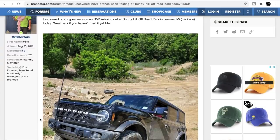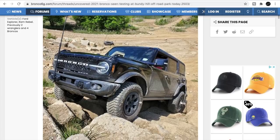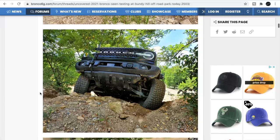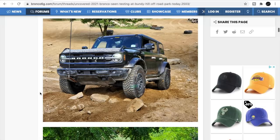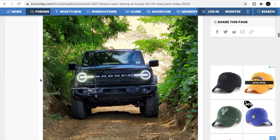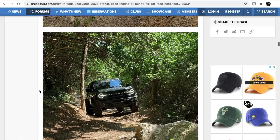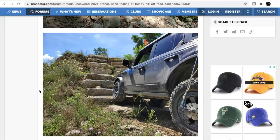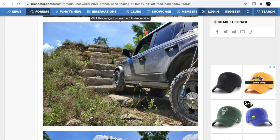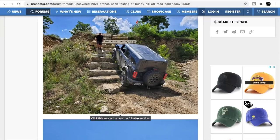Bronco prototypes were spotted at an R&D Bundy Hill off-road park in Michigan — this park looks pretty serious. If something looks like a steep incline in a photo, it's really steep, because in photos and videos it always looks flatter than it actually is. They've got the big tire Sasquatch package and they're still testing lots of stuff, measuring everything they possibly can to make sure they're not overlooking anything before production.